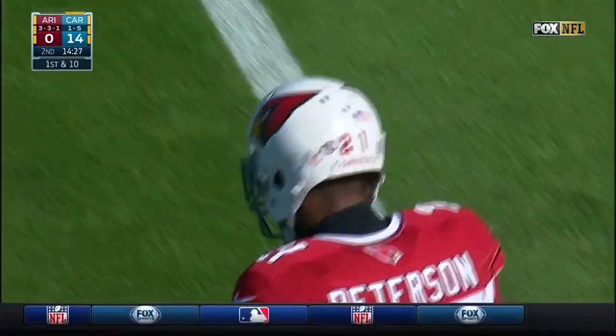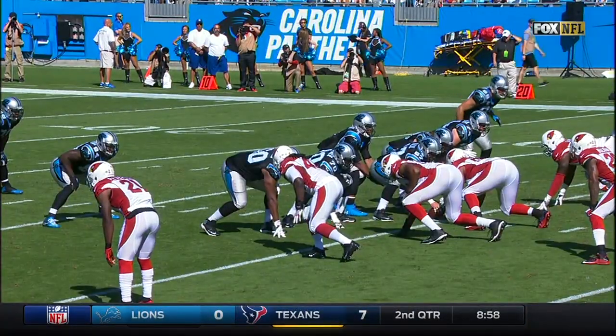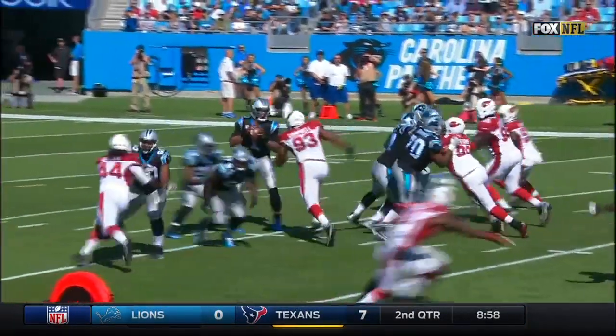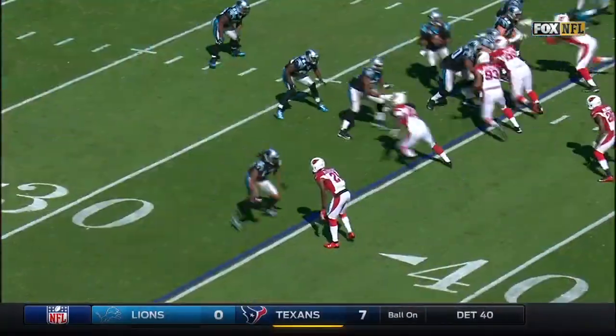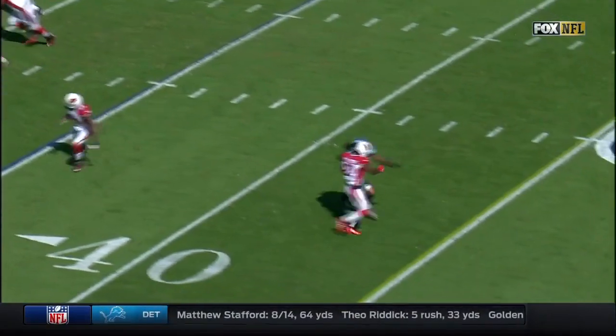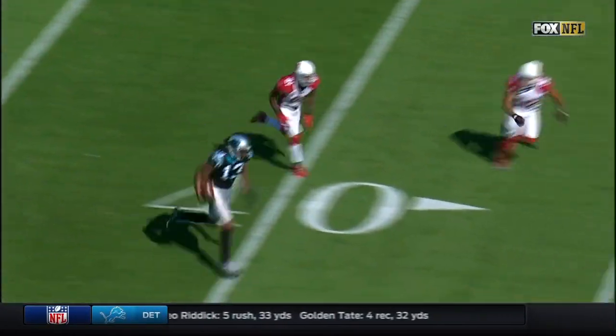And we always talk about pass protection. We've been focusing on the offensive line to start, but it's communication with tight ends and running backs. Watch the job here — Jonathan Stewart. We talk about him as a rusher. That's Calais Campbell, one of the biggest defensive linemen in the NFL. That gives you the time to make the throw down the field.